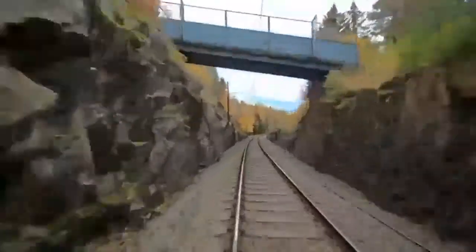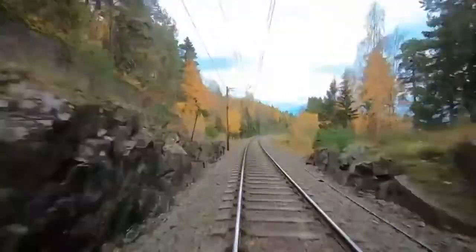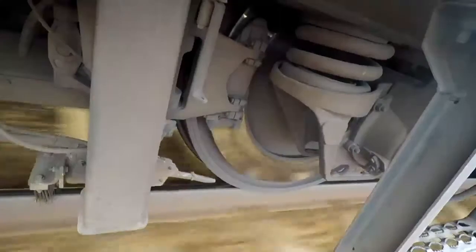This incline may not sound like much, but for a train's steel wheels it's a monumental challenge. When you have forces working against you uphill, you have to work hard.